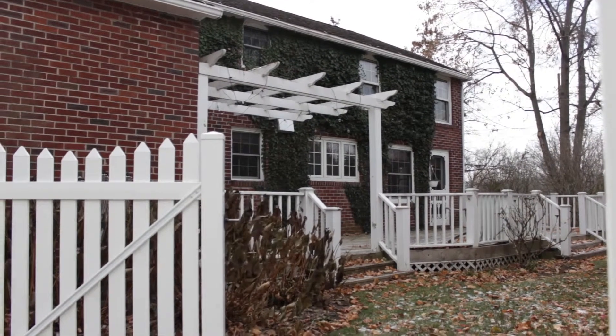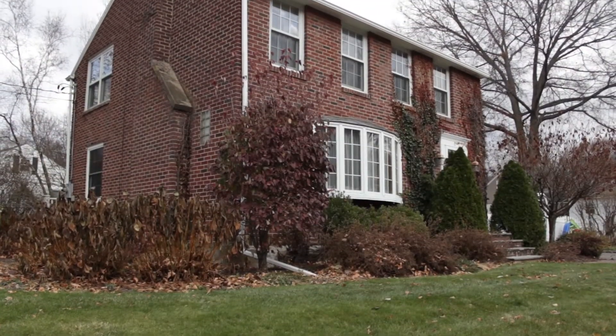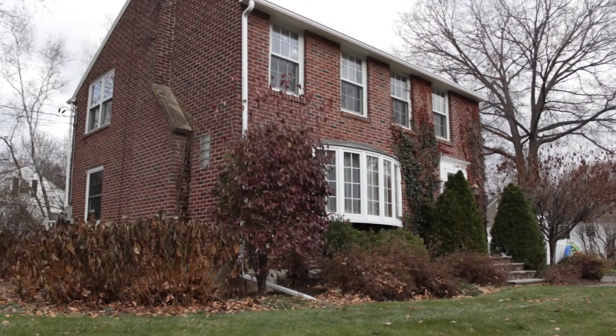There are four bedrooms, one-and-a-half baths, and this luxuriously updated home on a corner lot at 1 Badger Drive in Chenango Bridge.